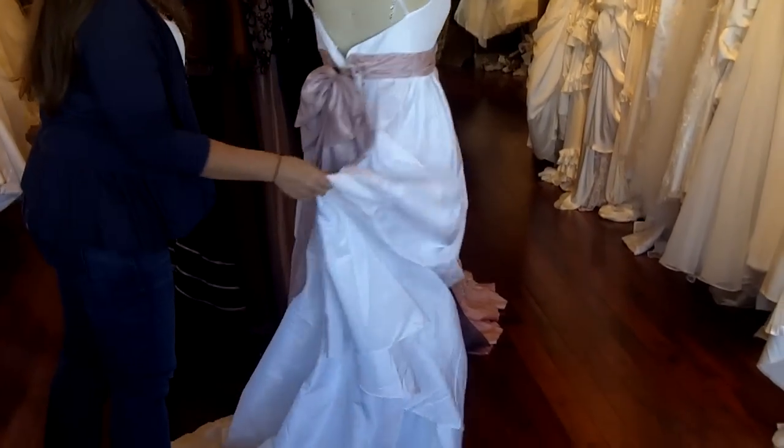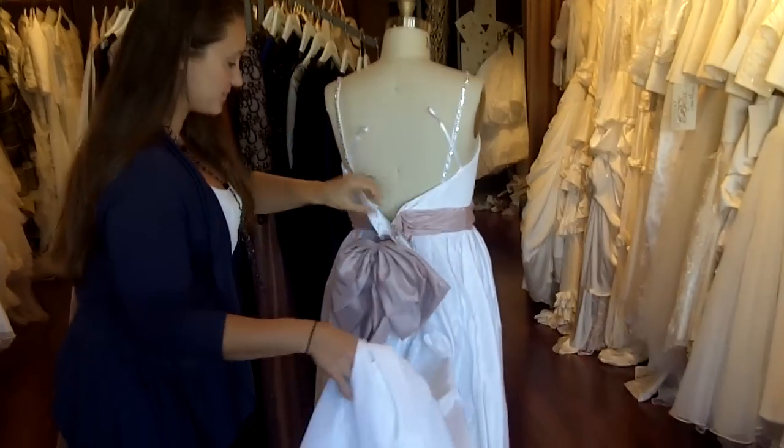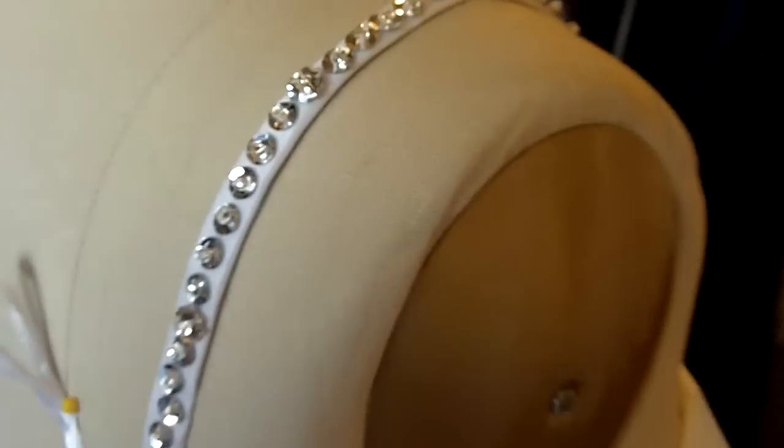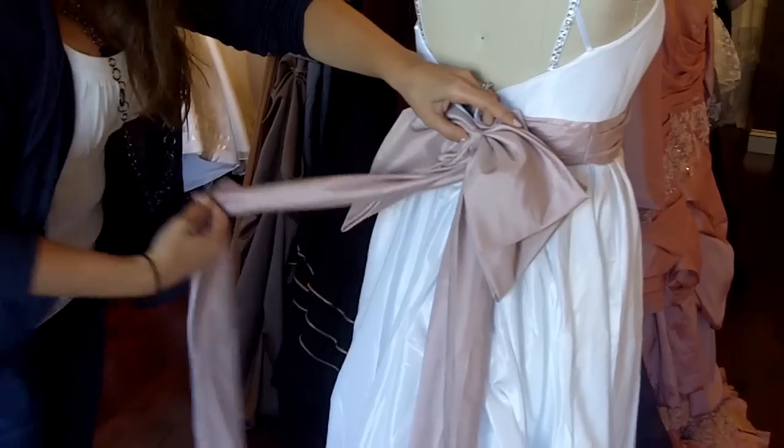The back of this dress has the crystallized straps that come around, and the band comes all the way to the back. There's a really pretty bow in a dusty rose color.